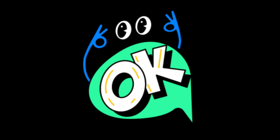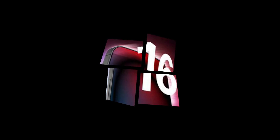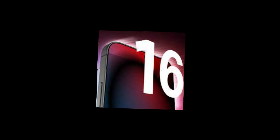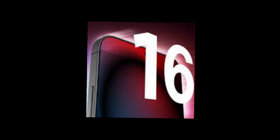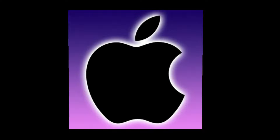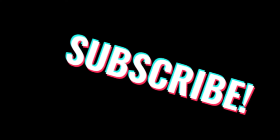And there you have it folks, a roundup of the latest rumors surrounding Apple's iPhone 16 series. With larger displays, advanced camera technology, faster connectivity, and powerful chips, it seems like Apple is gearing up for another groundbreaking release. As always, make sure to like, share, and subscribe for more updates on the latest tech news. Thanks for watching and we'll see you in the next video.